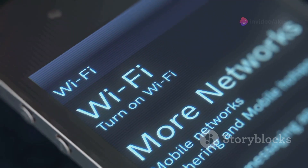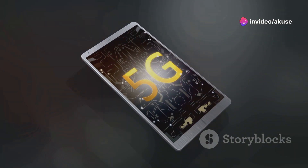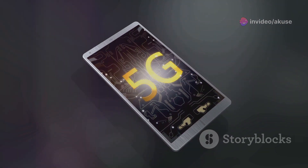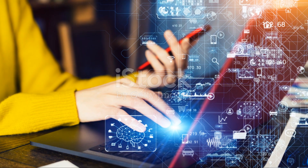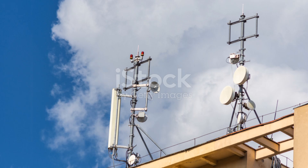Let's not forget about connectivity. Both models support Wi-Fi 6 and Bluetooth 5.2, but the Elite also has 5G capabilities. This means faster internet speeds and better connectivity, which is a game-changer if you're constantly working remotely.